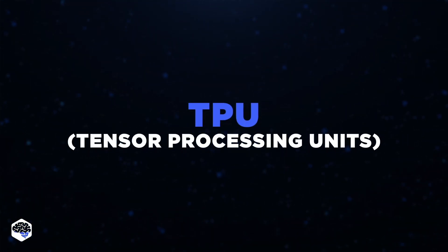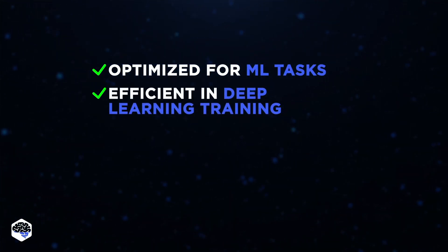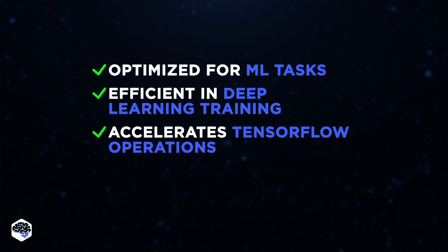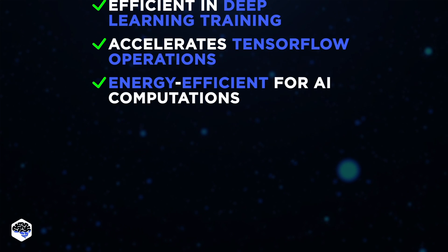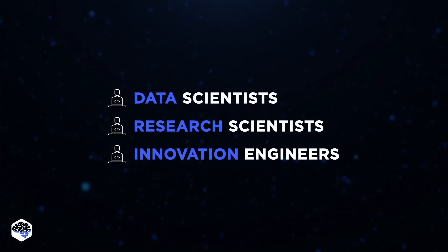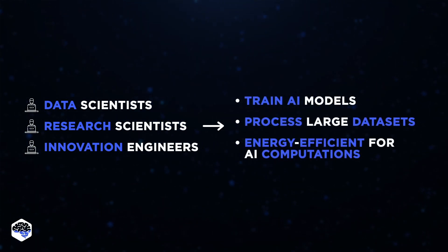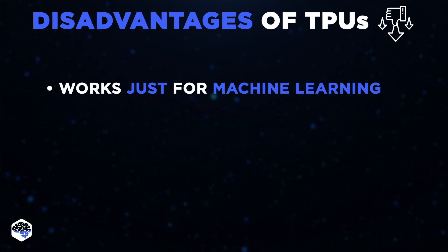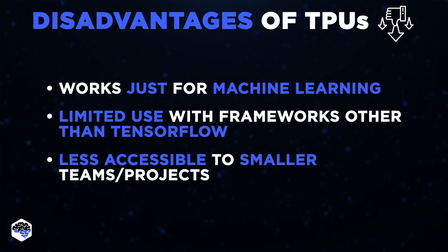Next on the list are Tensor Processing Units. They're specifically optimized for machine learning workloads, offering high efficiency in training deep learning models and accelerating TensorFlow operations. TPUs are particularly energy efficient when handling AI computations. TPUs are ideal for roles focused on machine learning and AI, such as data scientists, research scientists, and innovation engineers. These professionals use TPUs to train AI models, process large datasets, and perform advanced research. For any work scope beyond machine learning, TPUs won't prove themselves worthy. Another drawback is that TPUs are optimized for TensorFlow, limiting their use with other frameworks. They're also expensive and require specialized knowledge, making them less accessible for smaller teams or projects.